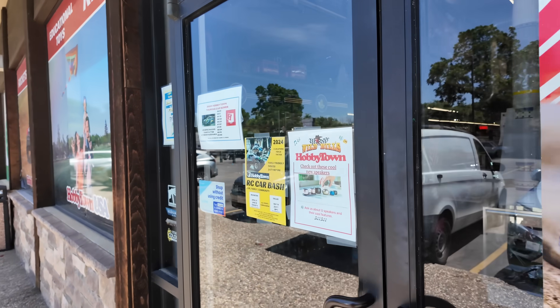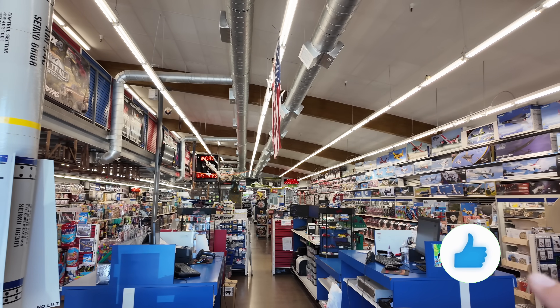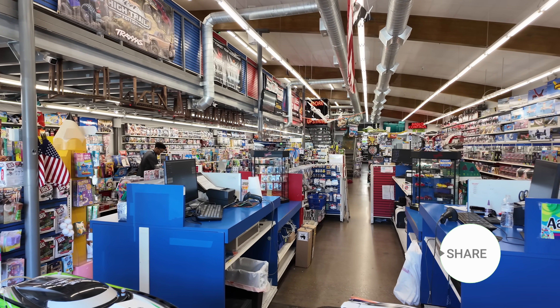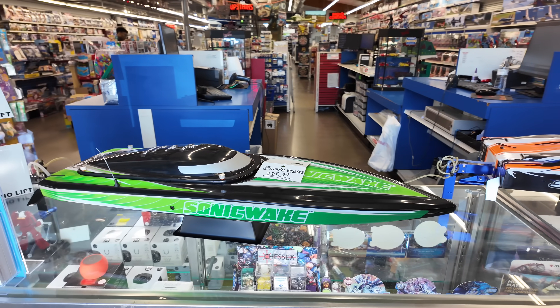Alright guys, here we go. I love this store. This store used to have a great selection of Tamiyas, and this store is massive — I thought this was one of the biggest hobby stores I've ever been to. But after seeing the one they have in Arlington, these Hobby Towns are huge. Right in the front we have the Spartan and the Sonic Lake.